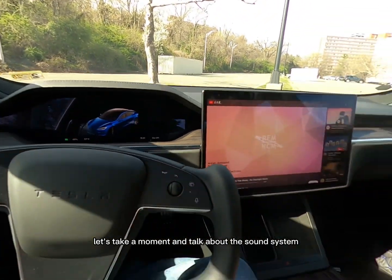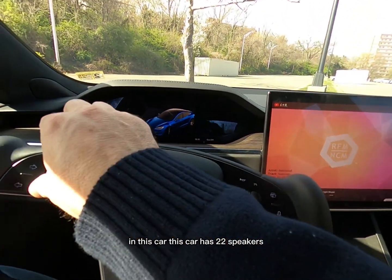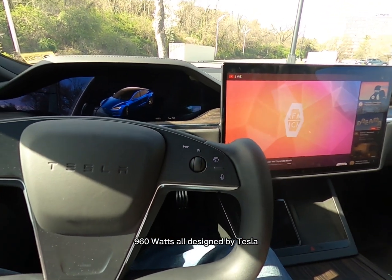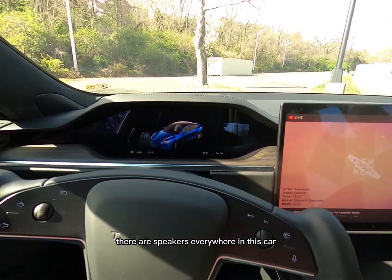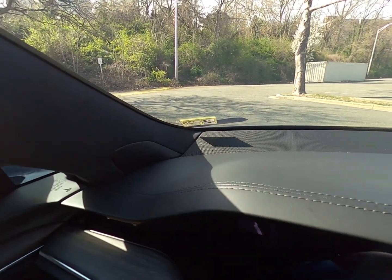Let's take a moment and talk about the sound system in this car. It has 22 speakers, 960 watts, all designed by Tesla. There are speakers everywhere in this car — we've got some up front in the corners here.